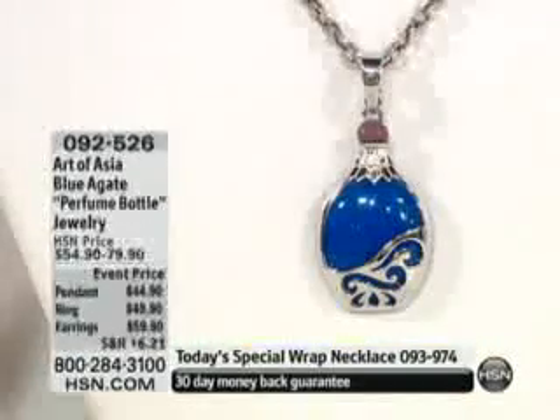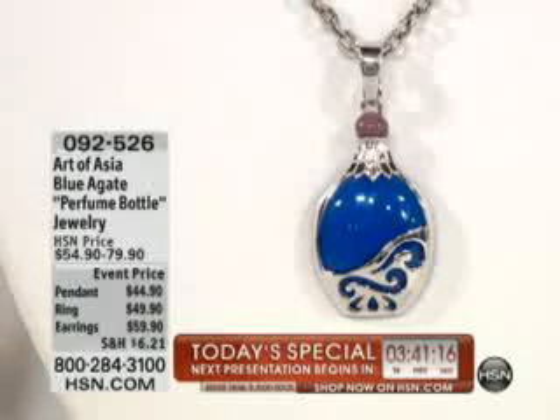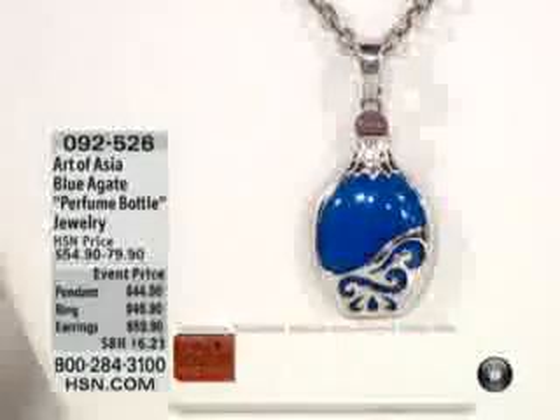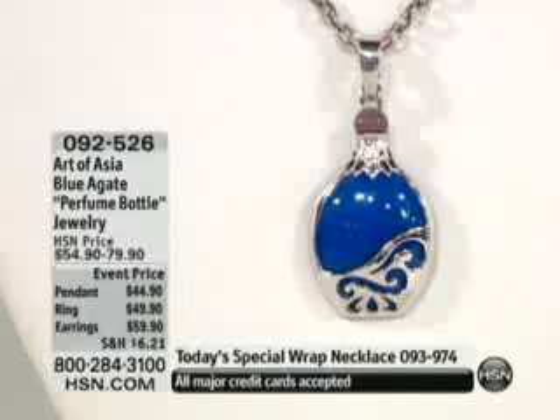So this is definitely something that's a little bit different, something that you don't often see. Let me tell you how you can bring this home today. All of the items are going to be under the one item number you see there: 092526. The ring is available to you in sizes 5 through 12.